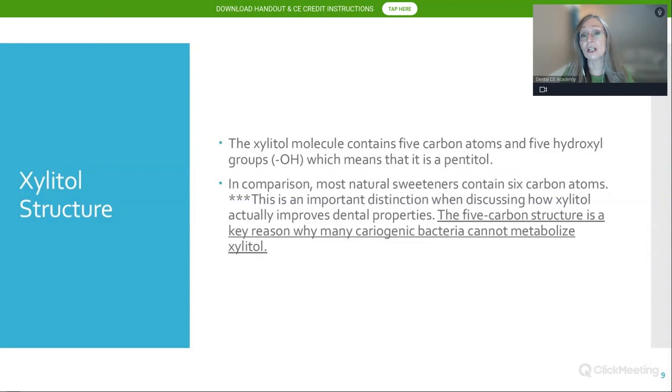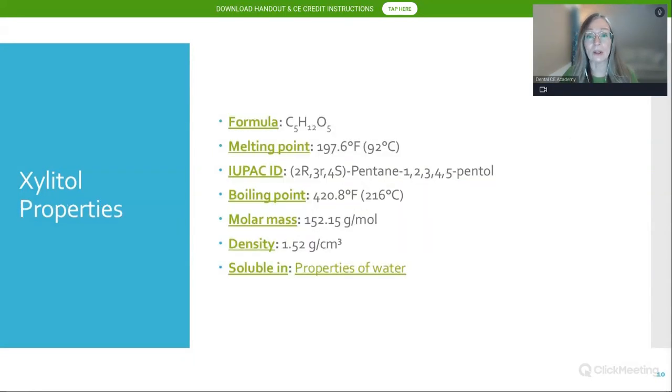Xylitol's unique properties stem from its chemical structure. The molecule contains five carbon atoms and five hydroxyl groups — that oxygen-hydrogen bond makes it a pentatol. In comparison, most other natural sweeteners contain six carbon atoms and six hydroxyl groups. This five-carbon structure is the key reason why many cariogenic bacteria cannot metabolize xylitol.